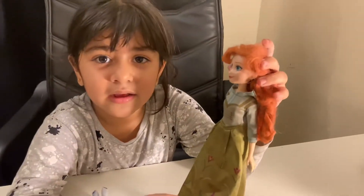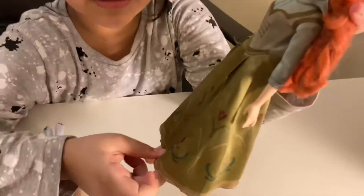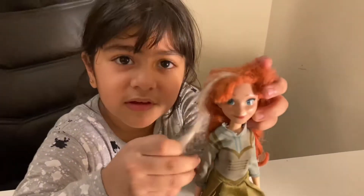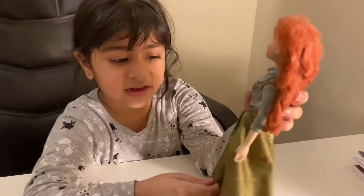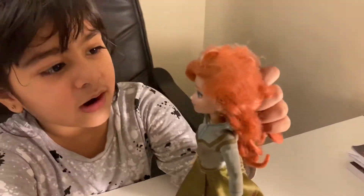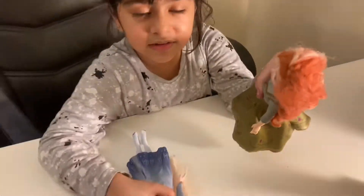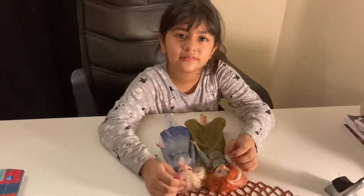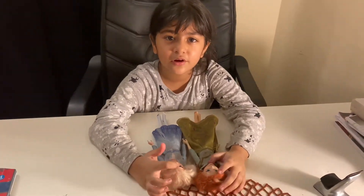Anna has a green dress and brown hair with Elsa's hair color highlight, and she has some designs just like Elsa's hair too. Her eyes are green and Elsa's eyes are blue. They're both sisters and Elsa's hair is longer than Anna's.